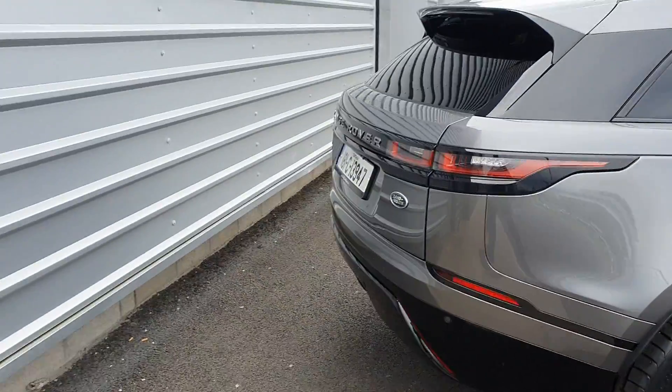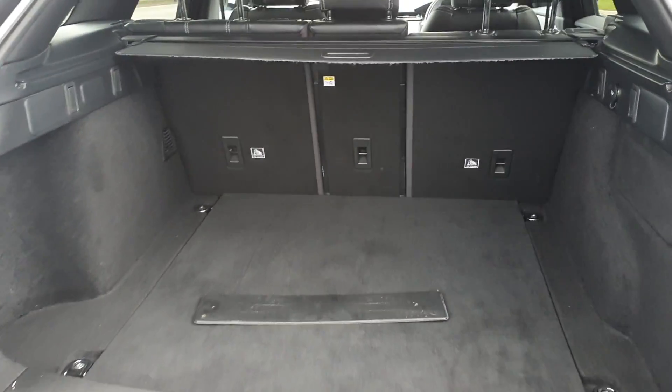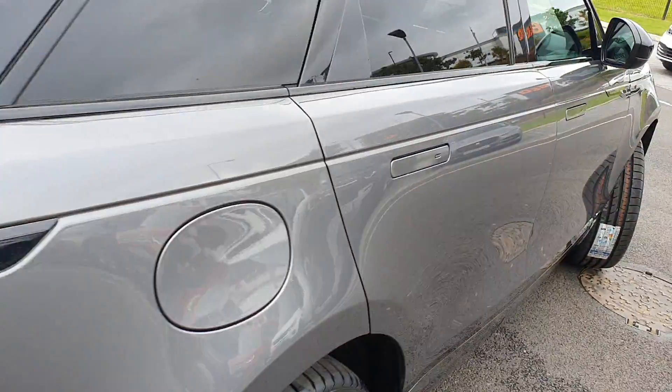Moving to the rear, you can see it has an electronic tailgate. The boot offers very spacious capacity with 40-20-40 folding rear seats. Press the button on the tailgate for it to close electronically.